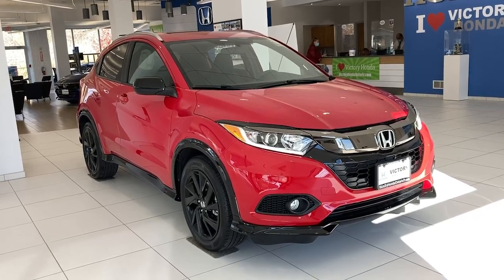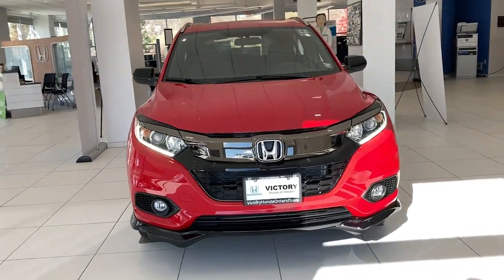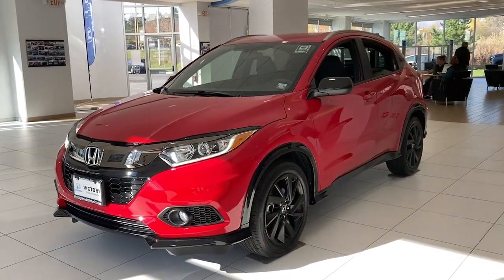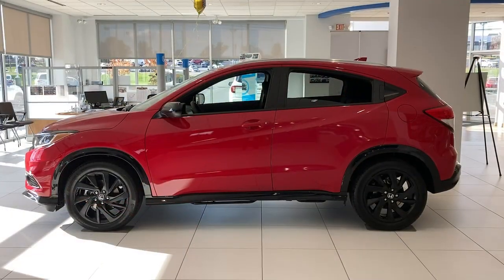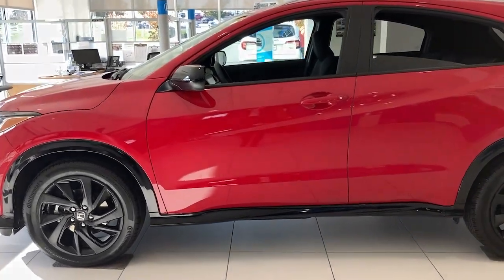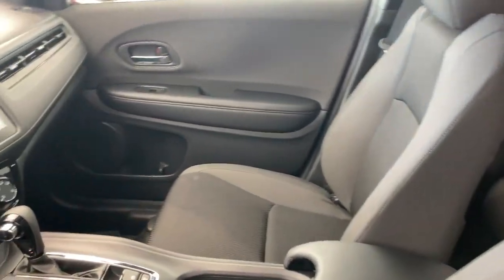Enjoy the view of this 2022 Honda HR-V. Prepare to be amazed at the clever cargo solutions, agile handling, safety technology, and bold style of this HR-V. This practical, comfortable mini-crossover was designed with your active lifestyle in mind. The following are some of this vehicle's highlighted options.